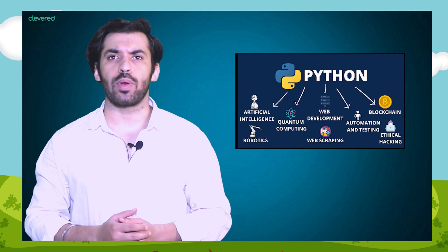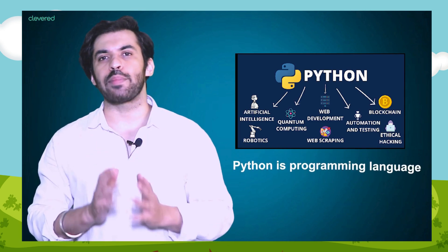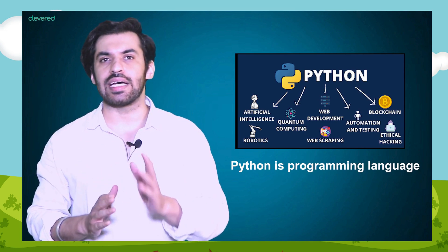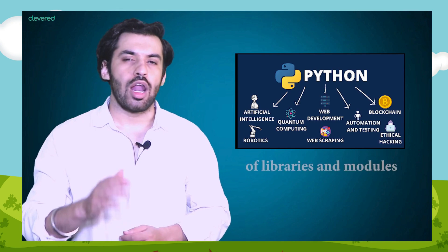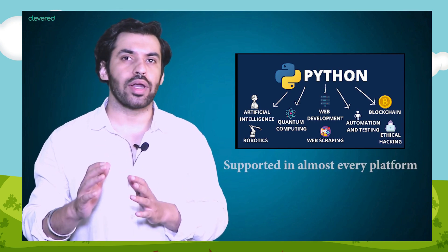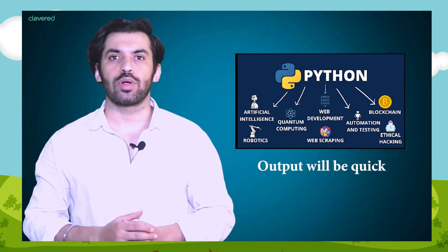Before we start with coding, let's look into what is Python, why it is popular, its uses and history. Python is a programming language. It is popular because it is easy to write and understand because of simple syntax — it's just like an English language. It also has a large set of libraries and modules, and is supported in almost every platform with quick output.